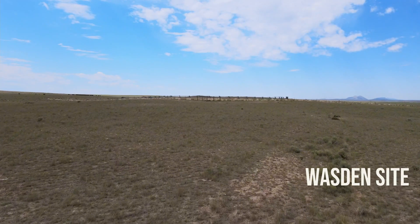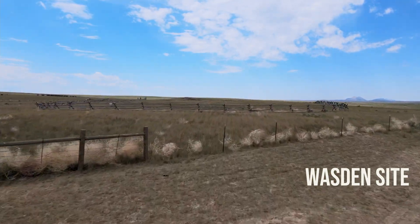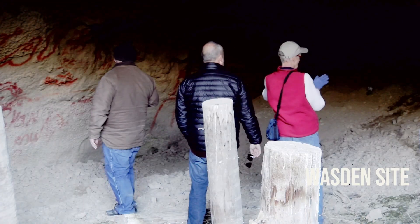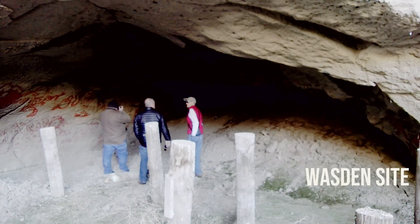The Wasden Caves out in the desert are on private land and fenced off, so they're not easy to get to. We intentionally don't talk about exactly where the site is, because unfortunately archaeological sites — including that one — have been vandalized over the years, and incredibly important information can be lost forever.